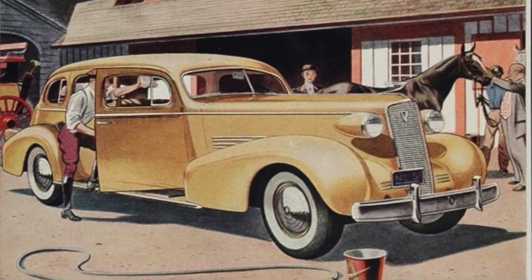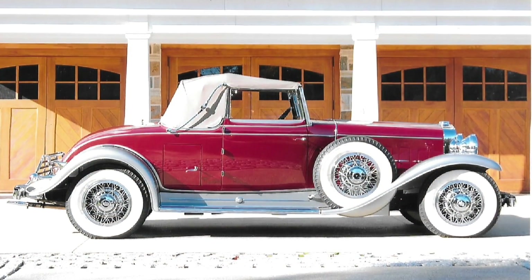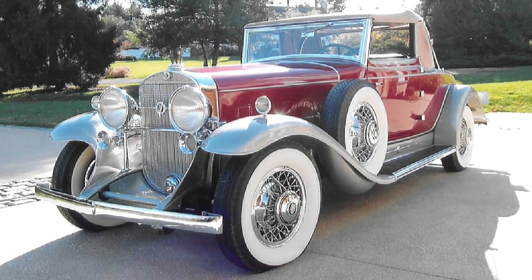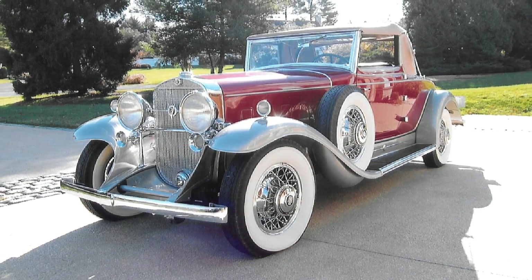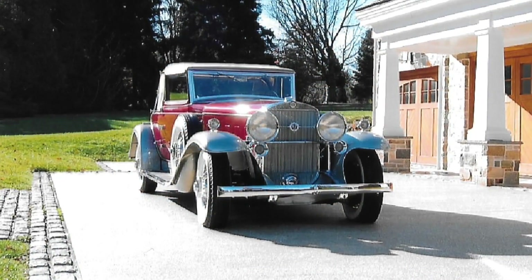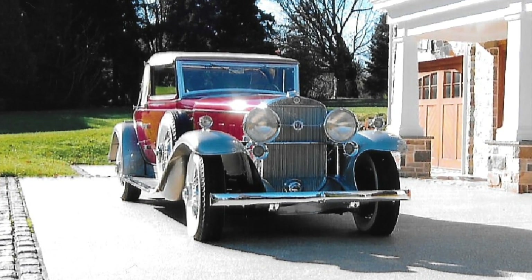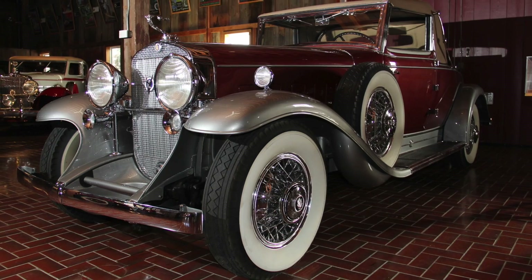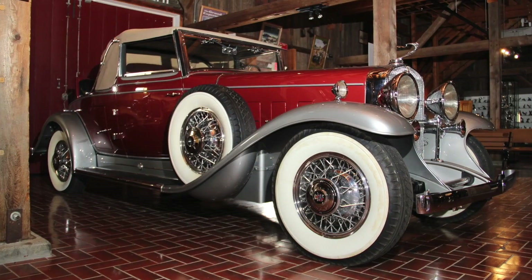The last Cadillac V12s were made in 1937. This car survived the decades and was fully restored, subsequently being donated to the Classic Car Club of America Museum in 2015 by members Ray and Barbara Guidus. It stands today as a fine example of the engineering excellence and design style that was a hallmark of Cadillac.